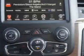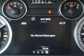Get where you need to go, enjoy the drive, and have peace of mind in this 2014 RAM 3500. See us at Riverside Autoplex of Muskogee today.